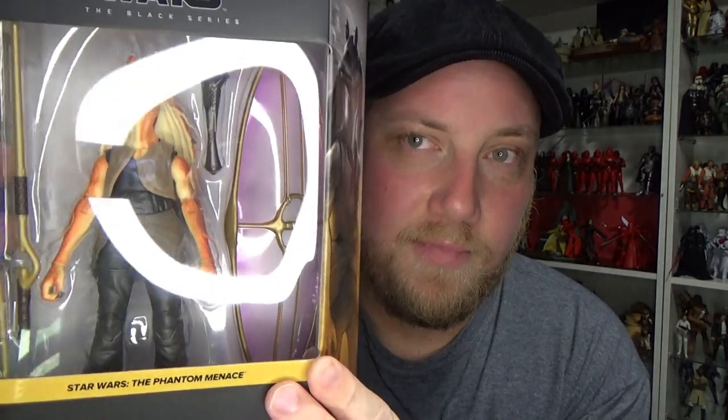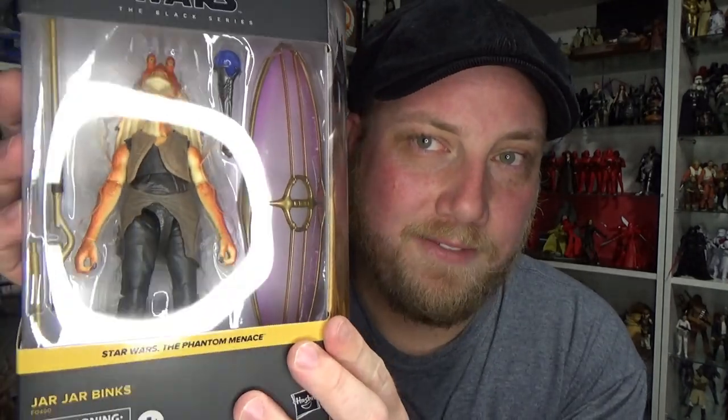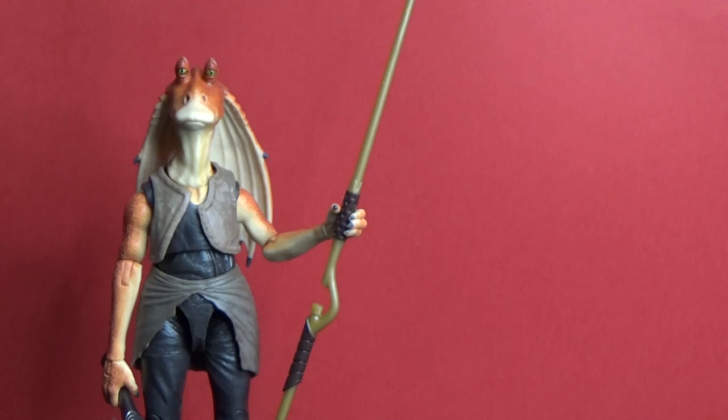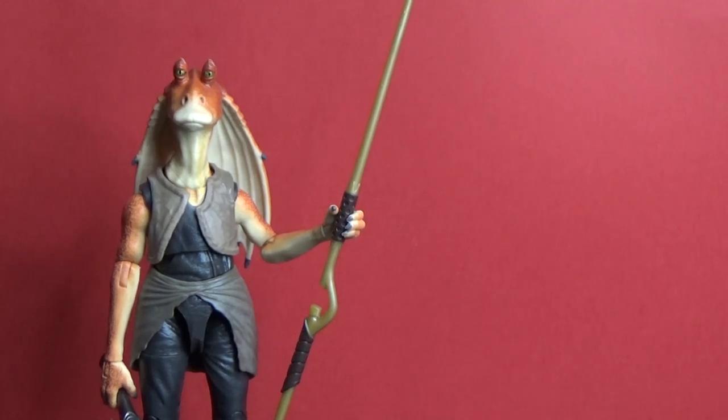Jar Jar looks awesome, so due to the reflective light let's just open him up and have a look. Alright folks, here he is — the man, the myth, the potential Sith Lord, the legend: Jar Jar Binks.